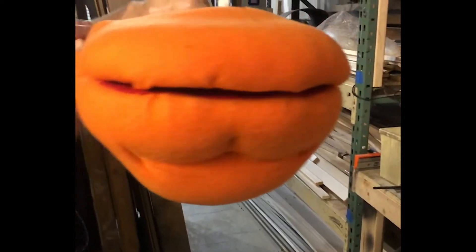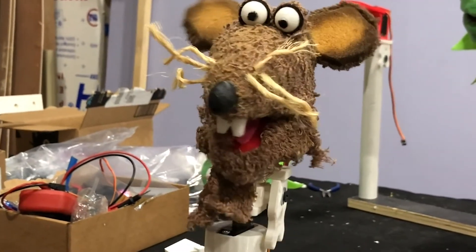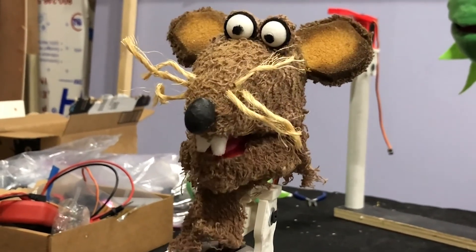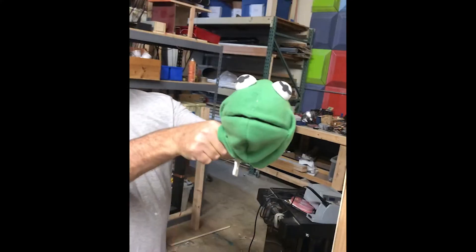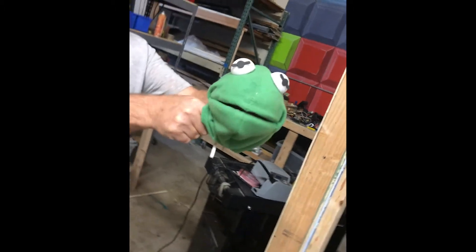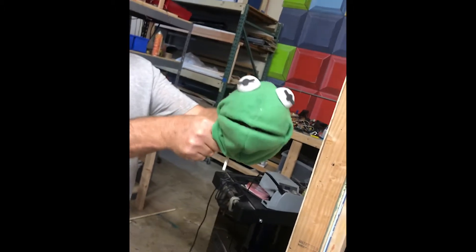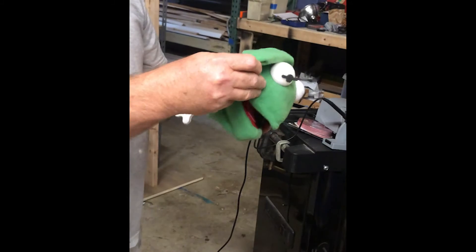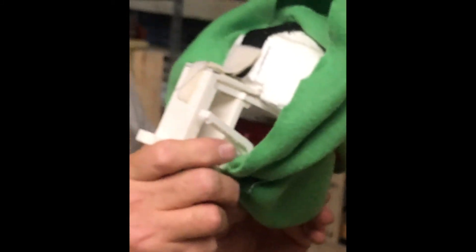We're not even getting into arms, lip movements, and all that — we're still learning that stuff. We had all these conversations about the back of the mouth, where it meets, and how for certain characters the back of the mouth comes to a point. Like Kermit's back of mouth comes to a point, but if you want to do something like the aliens from Sesame Street — the yip-yip aliens — that's more of a scooped-in mouth, which is a different inner structure.